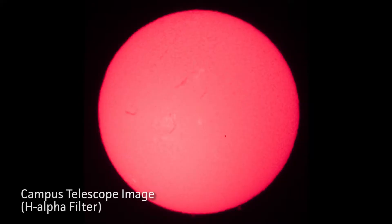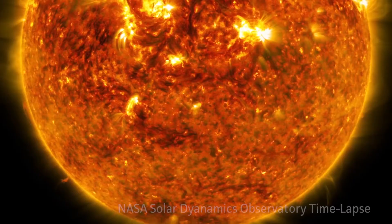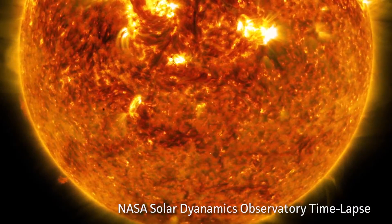We also had one telescope that had an H-alpha filter, so it's a deep red wavelength. In that telescope you can also see prominences along the limb of the sun, which are small explosions on the surface of the sun sending material out into space.